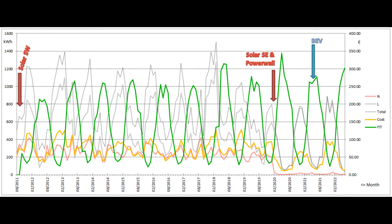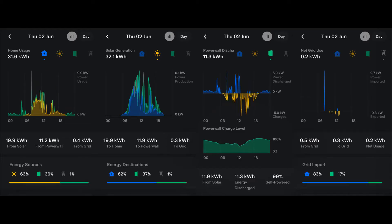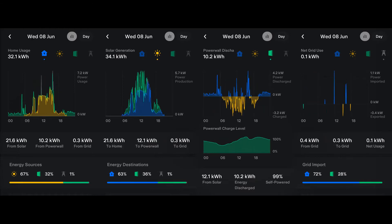£11.92 is the second lowest monthly bill we've ever had at this property, only beaten by a few pence in June 2020. That's it for this month. I'll leave you with the Tesla app's energy graphs for each day of June, and I hope to see you again in a month's time for the July report.